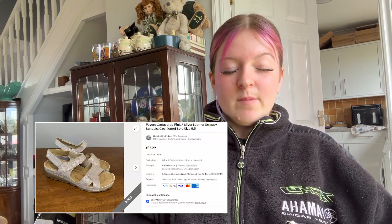Next we sold some Pavers sandals — strappy sandals. They went for £17.99 plus £3.50 postage. I want to say she got them from the jumbo sale we went to. She probably paid a pound. I think maybe they were the jumbo sale ones, I'm not 100% sure.